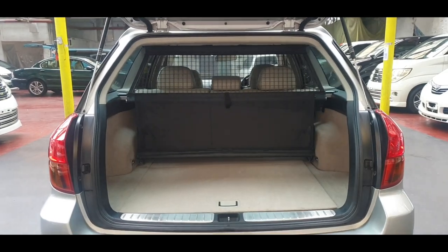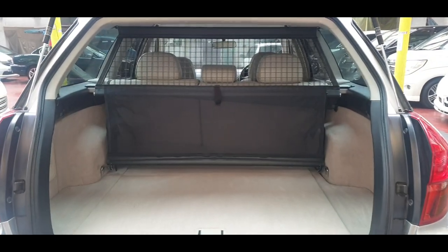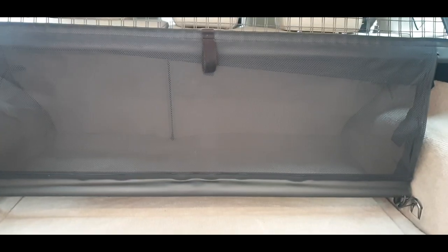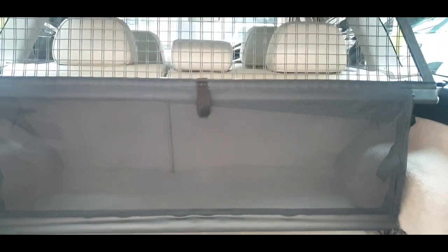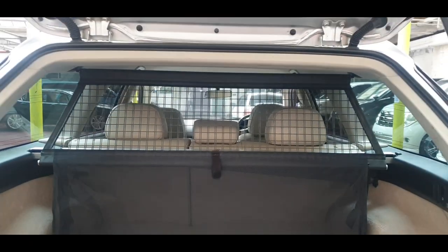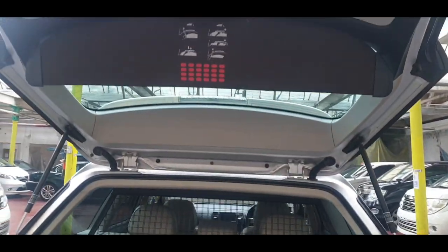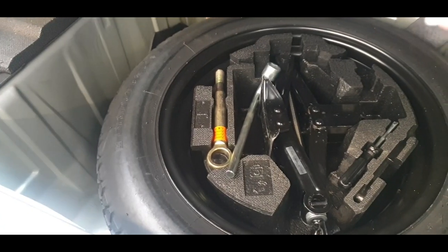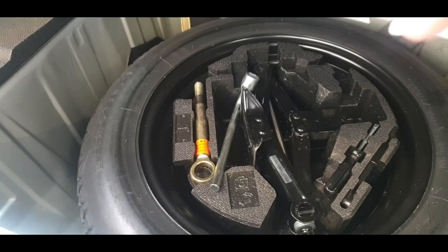The boot space is quite nice and wide. There is a dog guard that can be pushed in and removed. The spare wheel has never ever been used.